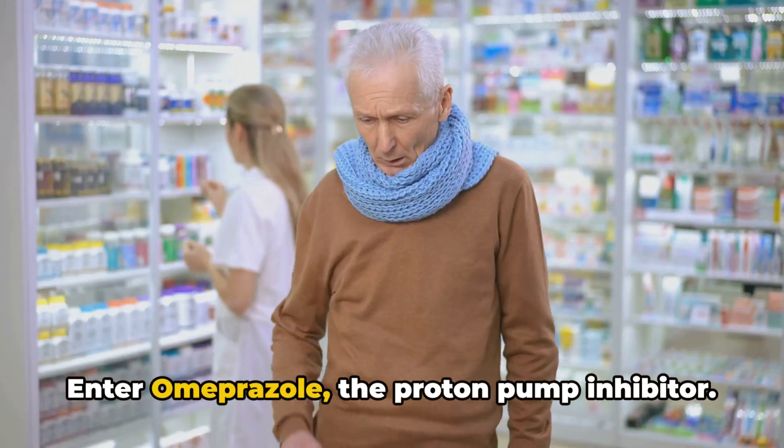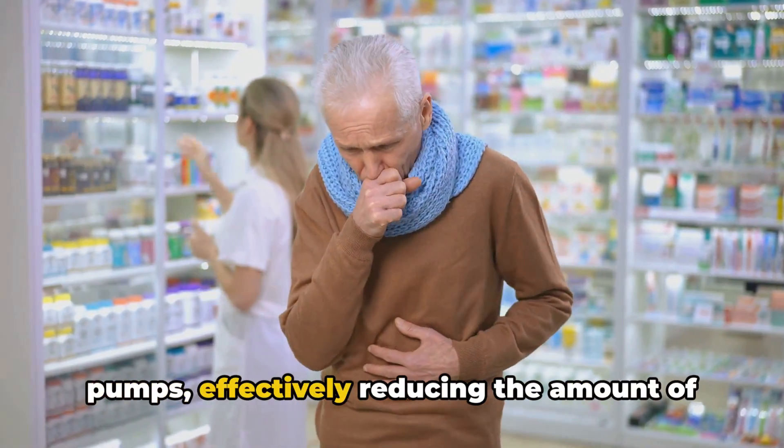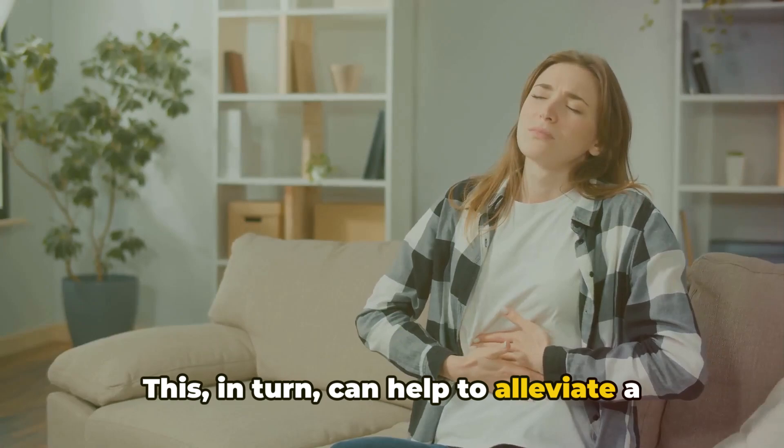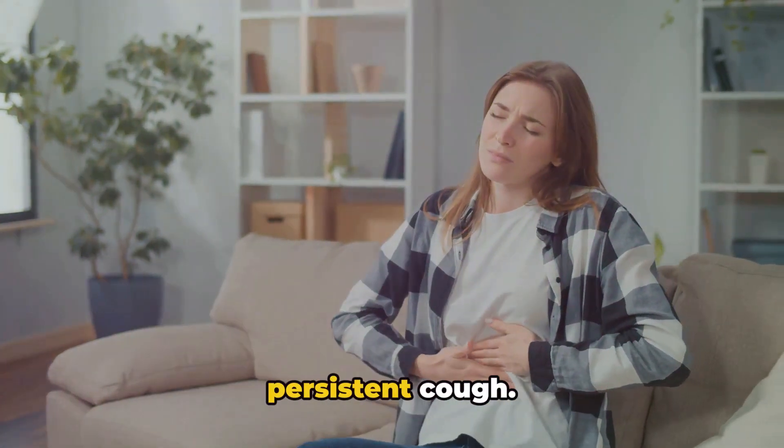Enter omeprazole, the proton pump inhibitor. It steps in and blocks these proton pumps, effectively reducing the amount of acid your stomach makes. This, in turn, can help to alleviate a myriad of uncomfortable symptoms such as heartburn, difficulty swallowing, and persistent cough.